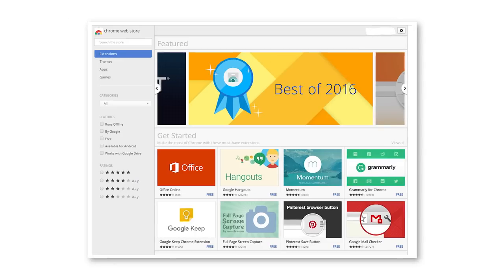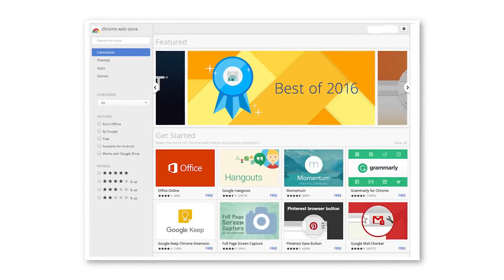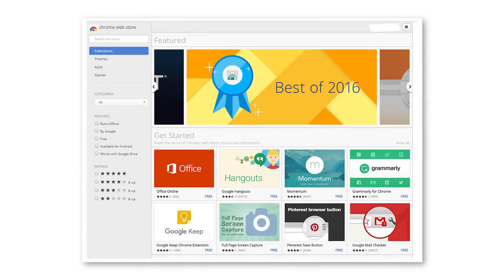One of the best things about using Google Chrome as your browser is that there are so many cool extensions that you can get for it. And Google itself actually makes a lot of extensions that a lot of people don't even know about. So in this video I'm going to go over and show you 7 really cool Chrome extensions that I think you'll like, and these are all made directly by Google themselves.